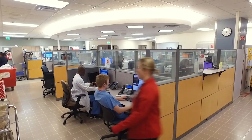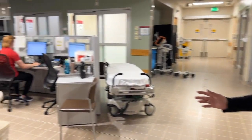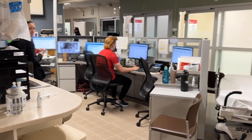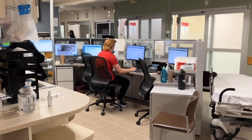Here in the main part of the ER we have our two different areas. We have our lower acuity which we call the delta side, and then this side we focus on our level threes, which is labs, x-rays, CTs.